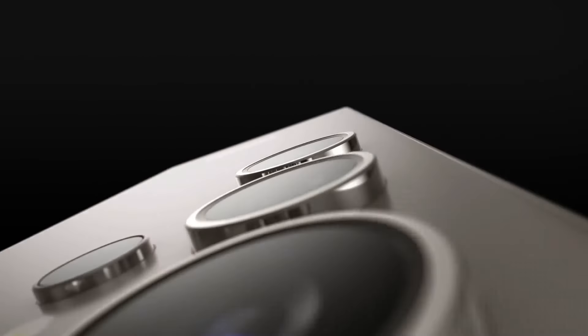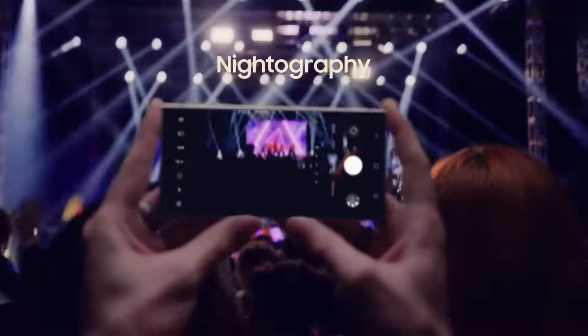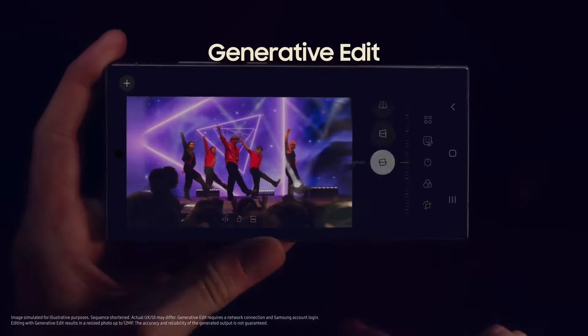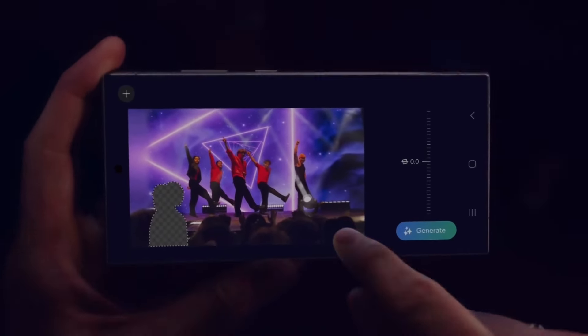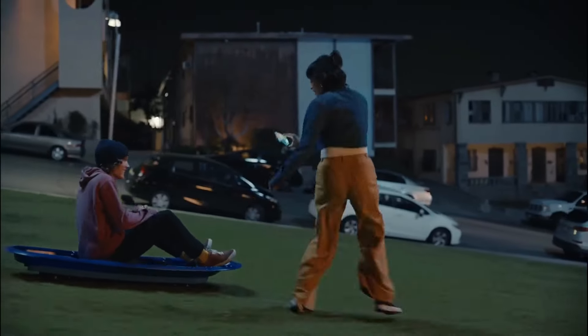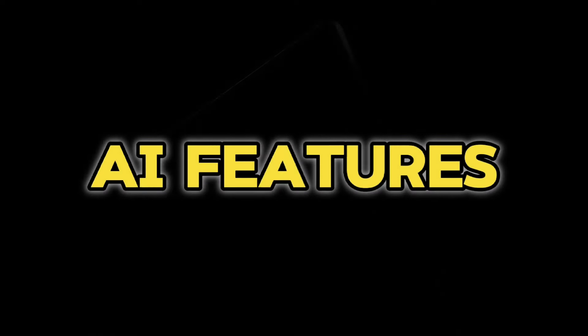AI features. The Galaxy S24 Ultra is packed with AI features that take the smartphone experience to a whole new level.